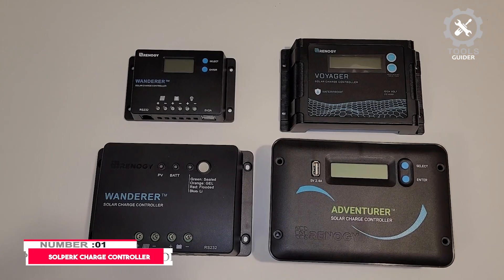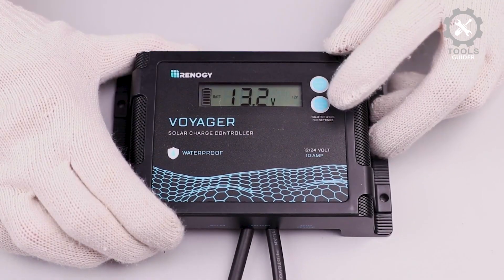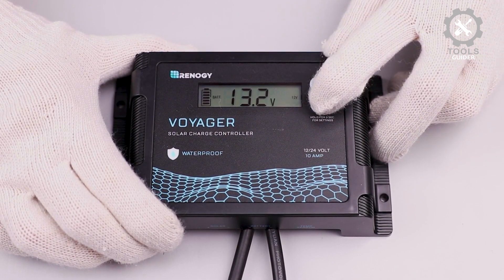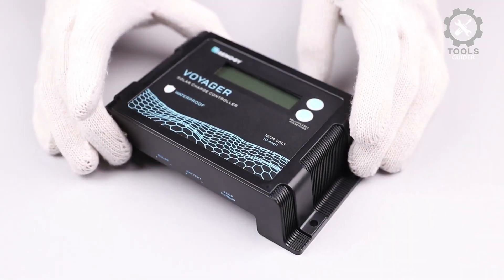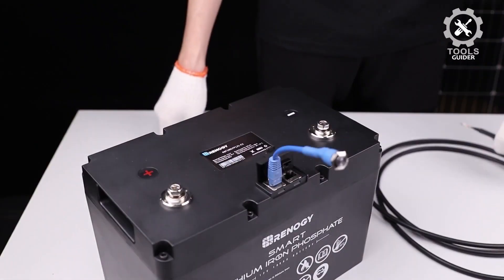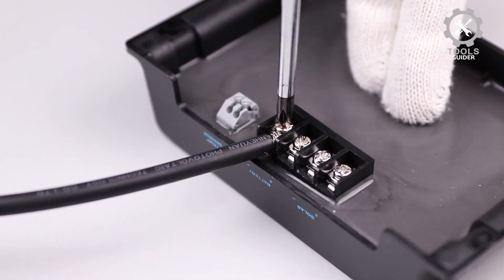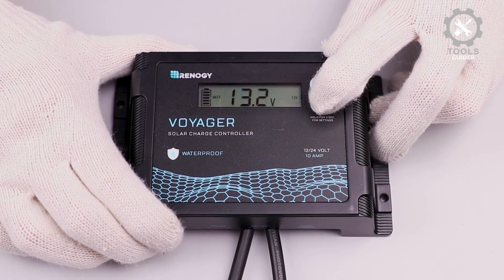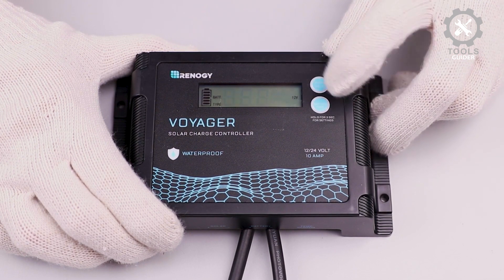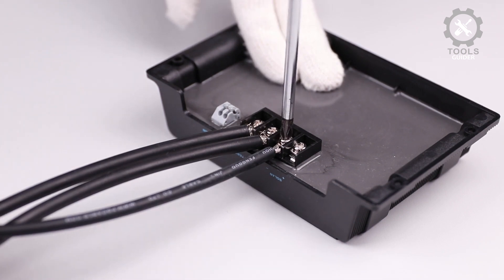Number 1: Solperk Charge Controller. The Solperk 12V Solar Charge Controller is a durable, weather-resistant solution for managing solar power systems. Built with an IP67 waterproof rating, it's designed to withstand rain, snow, and dust, making it ideal for outdoor environments such as RVs, boats, and cars. This controller offers strong safety features, including protection against reverse current, overheating, short circuits, overcharging, overvoltage, and reverse polarity, ensuring peace of mind during operation. Its intelligent LED display provides clear status updates, letting you monitor the charging process easily.